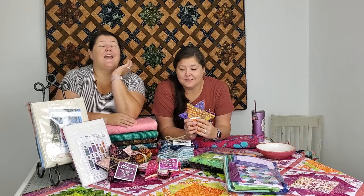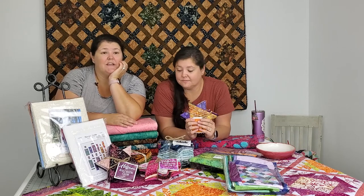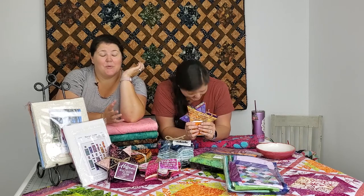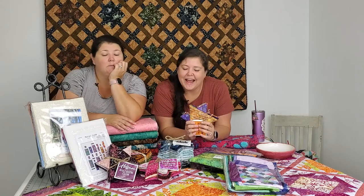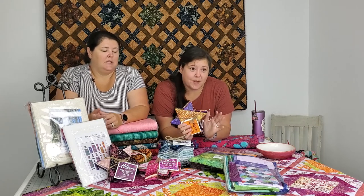This one is foundation paper piecing, and foundation paper piecing with batiks is awesome because you don't have to worry that you put it on the wrong direction. We love our batiks for that. The right side is whichever one you like best, so don't spend a lot of time obsessing over it — I kind of decide piece by piece.